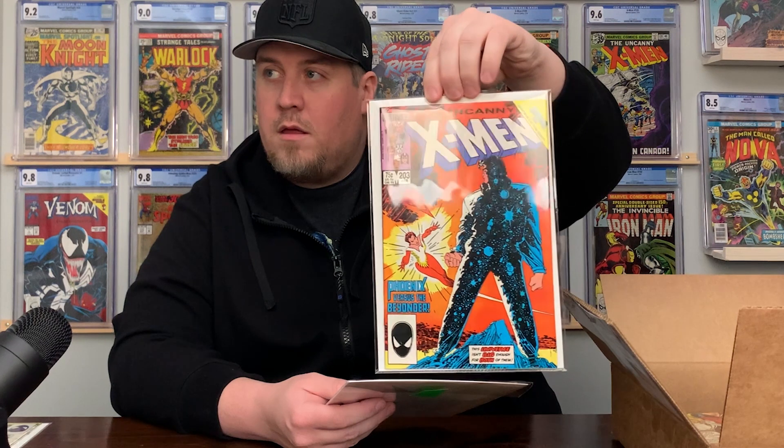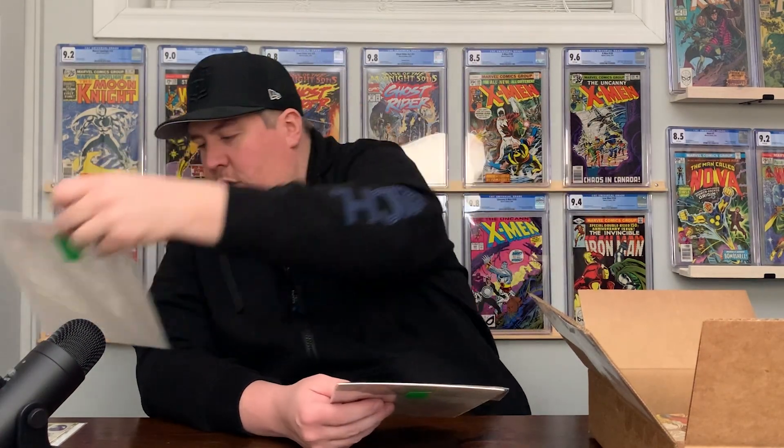He also threw in a few X-Men comics on top of the ones that I bought. This is Uncanny X-Men 206, and then Uncanny X-Men 203 — nice Beyonder cover there. And then Uncanny X-Men 185, nice Rogue public enemy cover.